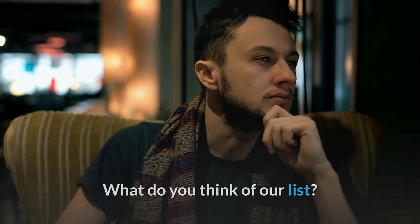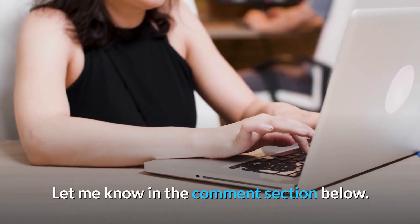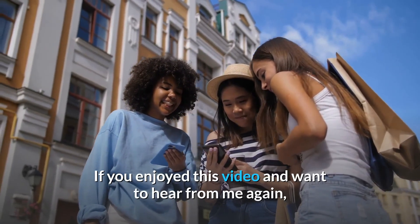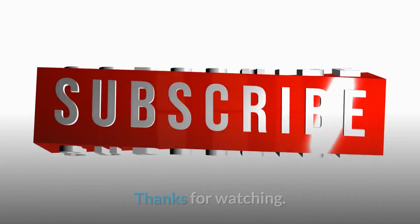What do you think of our list? Which of the above things shocked you the most? Let me know in the comment section below. If you enjoyed this video and want to hear from me again, be sure to hit that subscribe button before you go.